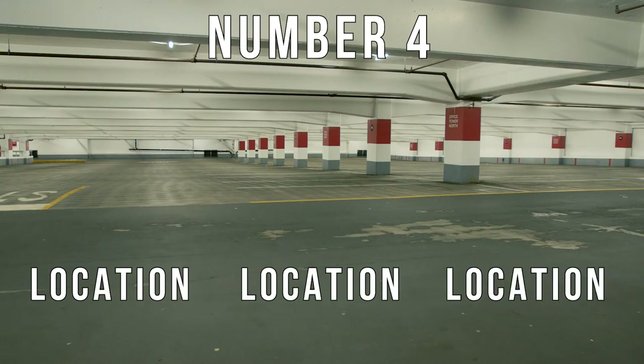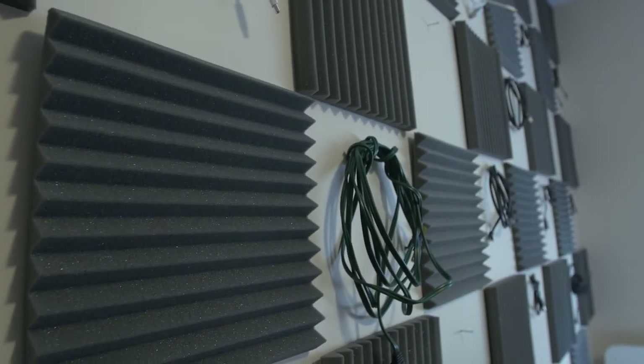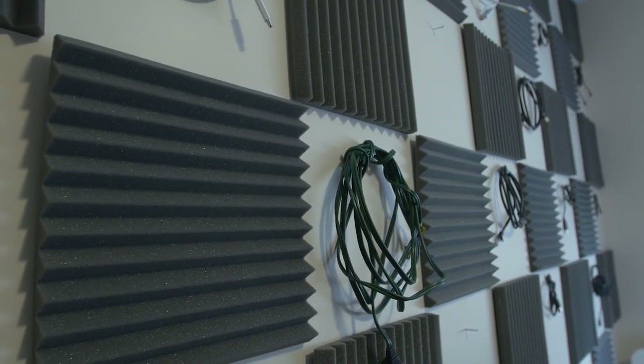Number four: location, location, location. Believe it or not, one of the biggest things that impacts your sound is the location you're recording at. Having the exact same setup in two different rooms will change the way your audio sounds. Right now I'm filming with a lavalier microphone. This is what it sounds like in a large room with tile floors and bare walls — and here's a location with a lot of soundproofing and carpets. Take a listen to how little echo there is. Choosing a room that sounds good will dramatically decrease the amount of echo in your audio.